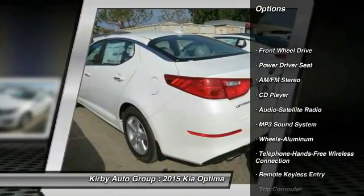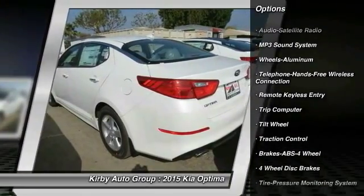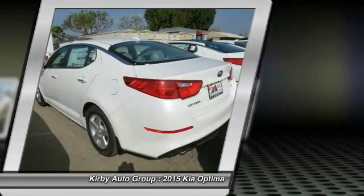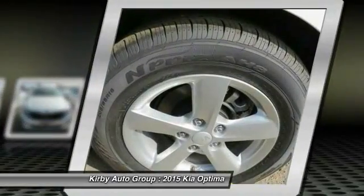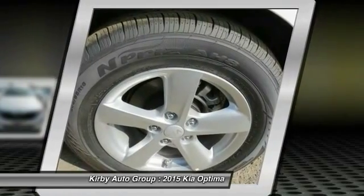Traction control, anti-lock braking system, air conditioning, front Bluetooth wireless data link for hands-free phone, power steering, aluminum wheels, cruise control, FWD, AM FM stereo radio, rear defrost.